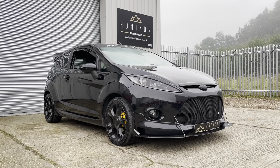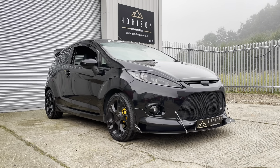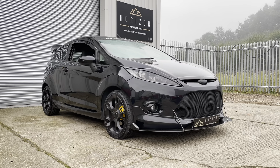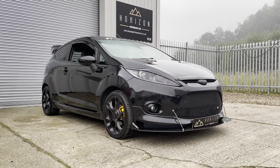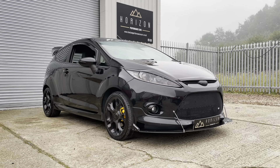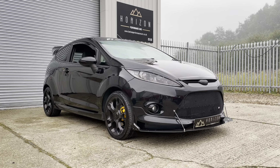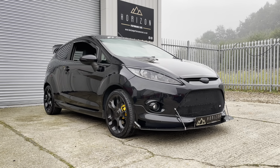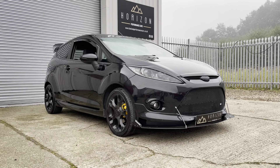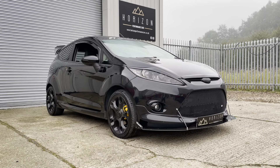Hello, welcome to Horizon Performance Cars and this introductory video to our stunning one-off and unique Fiesta Z-Tech S. This is the 1.6 engine vehicle, a 2010 on a 60 plate. It has covered only 79,000 miles, is HPI clear, has full service history, only three previous owners, a long MOT, and the original book pack.